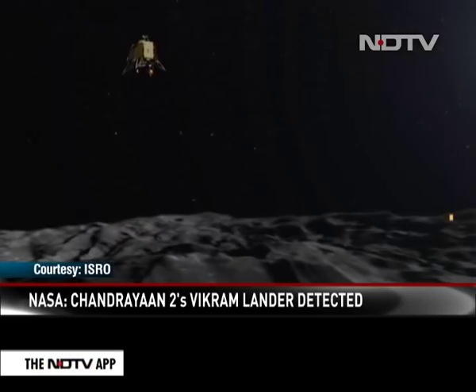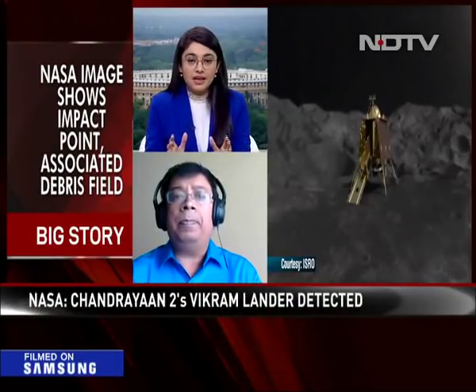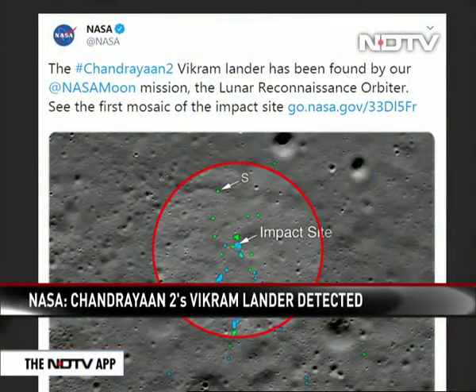To help us understand what this means, we have a very special guest — Dr. Amitabh Ghosh, a NASA scientist. All of us are extremely fascinated by the details coming in. Could you explain to us what exactly the mosaic image tells us? What are we to make out from this image?